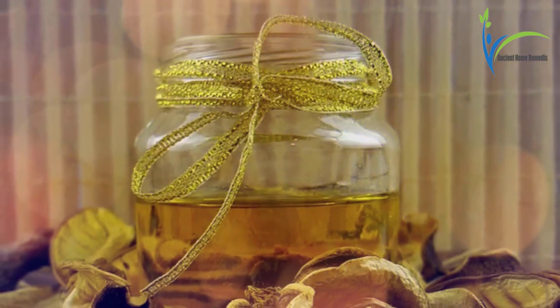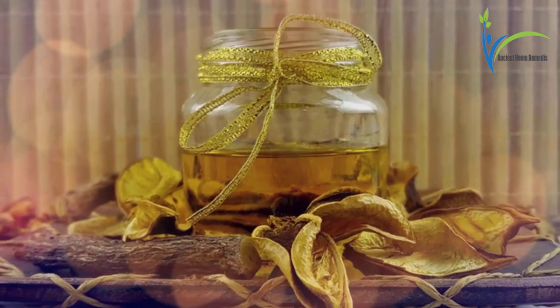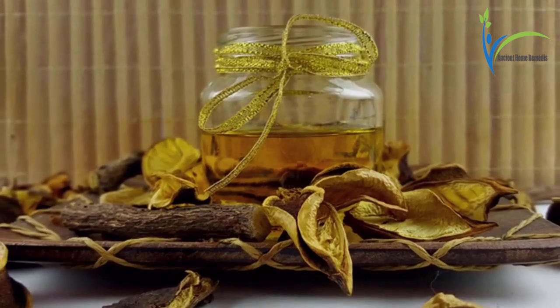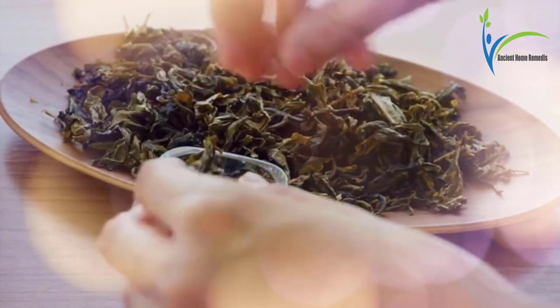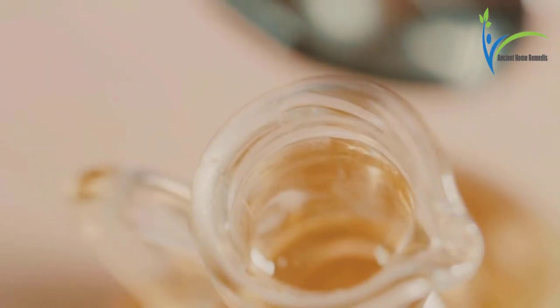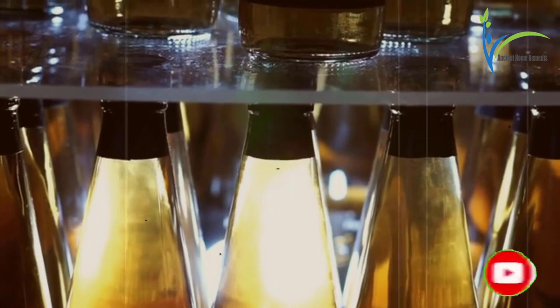Number one: tea tree oil. Tea tree oil, normally called melaleuca, is used as an antifungal essential oil. Scientists think that tea tree oil is important to cure toenail fungus. Apply the tea tree oil directly two times daily with a cotton swab.